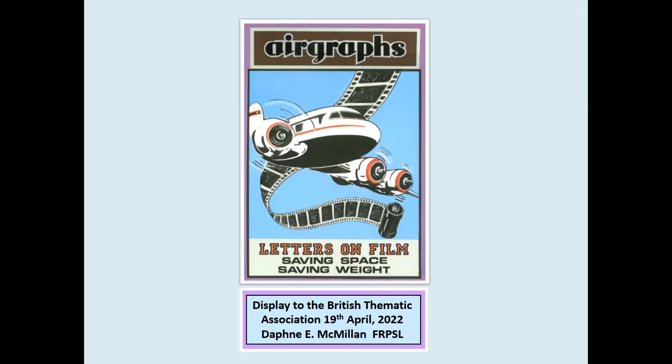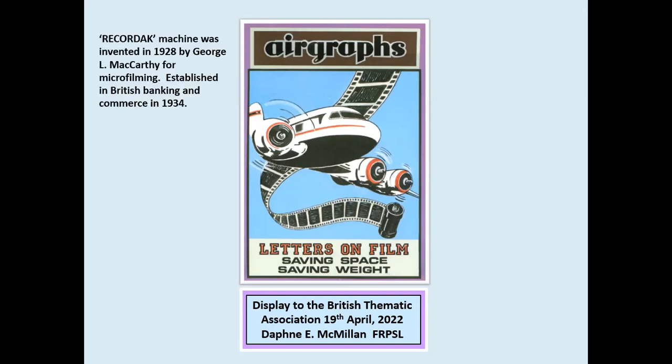This modern postcard shows a contemporary poster explaining airgraphs in a nutshell: letters on film, saving space, saving weight. Before going on to view a selection of illustrated airgraphs, we shall spend a minute or two looking at the airgraph service and how it worked.